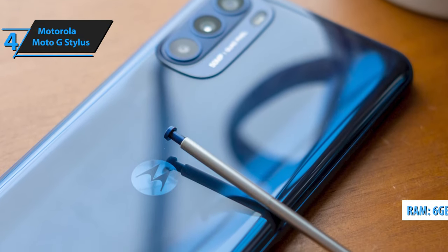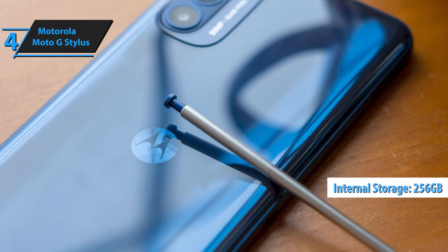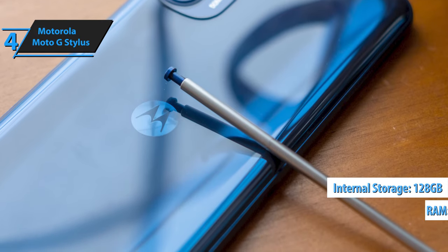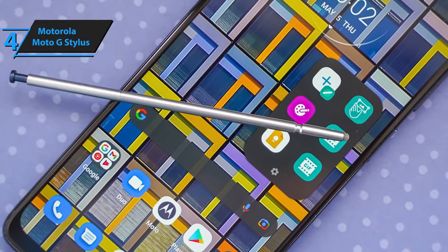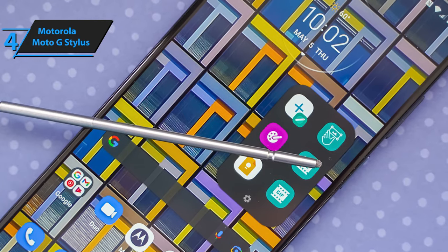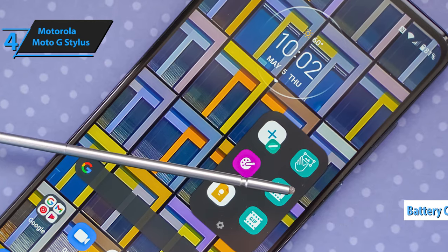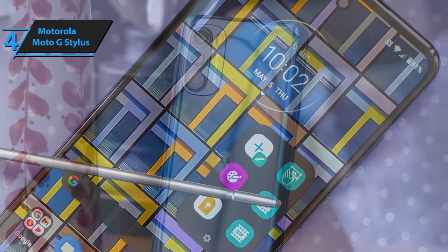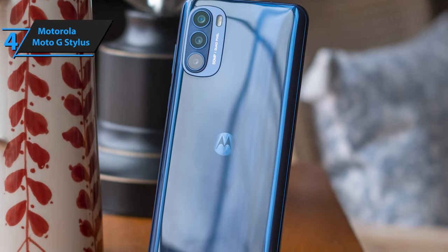The phone comes with 6GB of RAM and 256GB of storage, although some variants have 4GB of RAM and 128GB of storage. In practical terms, the phone exhibits swift performance with speedy app loading, fluid OS navigation, and decent gaming capabilities. The Moto G Stylus 5G is powered by a 5,000 mAh battery, and in usage tests it lasted for an impressive 13 hours and 20 minutes, demonstrating robust battery life comparable to other phones in this price range.